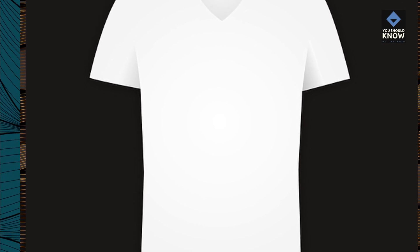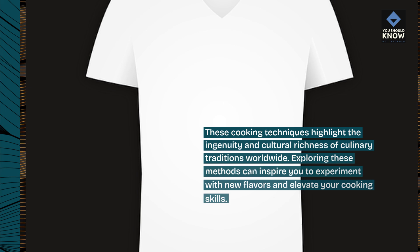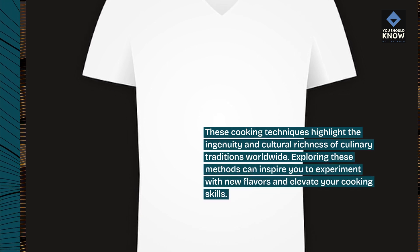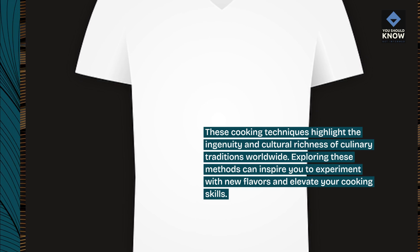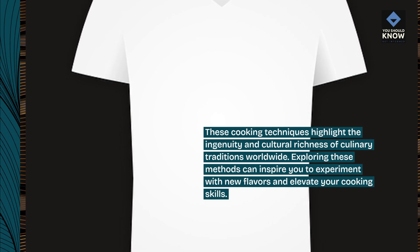These cooking techniques highlight the ingenuity and cultural richness of culinary traditions worldwide. Exploring these methods can inspire you to experiment with new flavors and elevate your cooking skills.